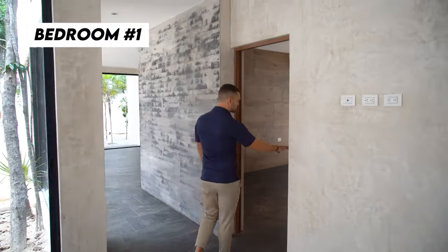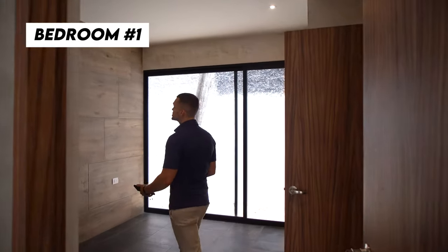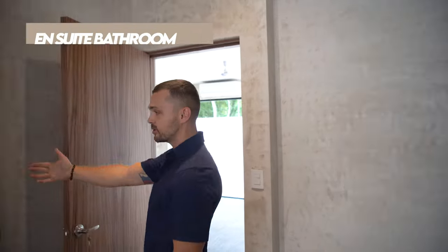The first guest bedroom is in here. As you walk in, the builder did a really nice touch with the back wall, adding in the wood element of Tulum. This bedroom also has its very own en suite.